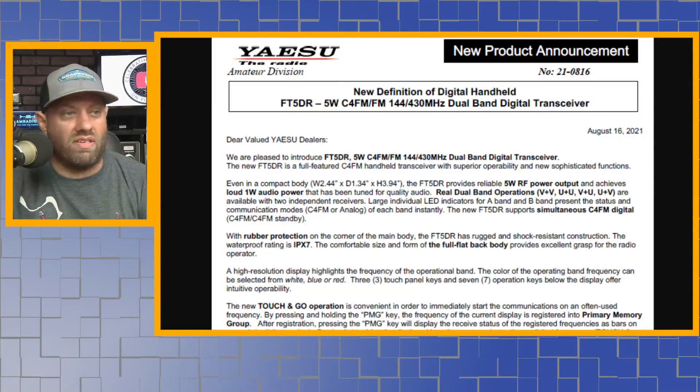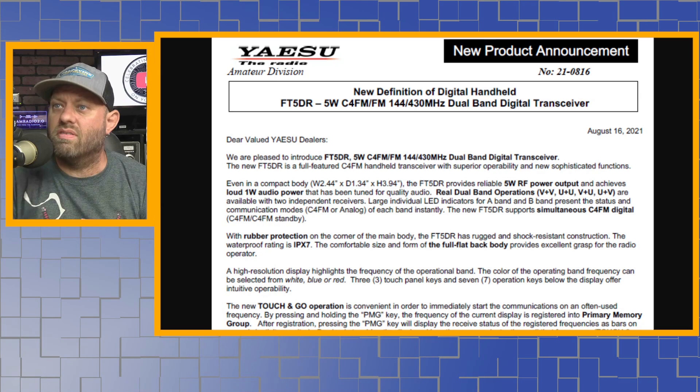I did want to share it with everybody because it was announced today — or maybe yesterday or a couple of days ago. Two or three of my viewers sent me links and said check this out, and one of the dealers I work with shared it with me as well. This new product announcement is dated August 16, 2021, which is when I'm recording this.